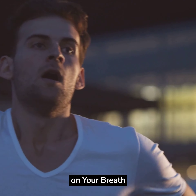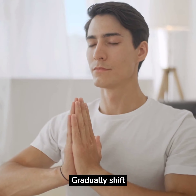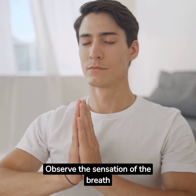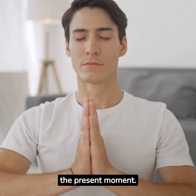Step 3: Focus on your breath. Close your eyes gently and take a few deep breaths. Gradually shift your attention to your natural breathing pattern. Observe the sensation of the breath as it enters and leaves your body. Focus solely on your breath, allowing it to anchor your awareness to the present moment.